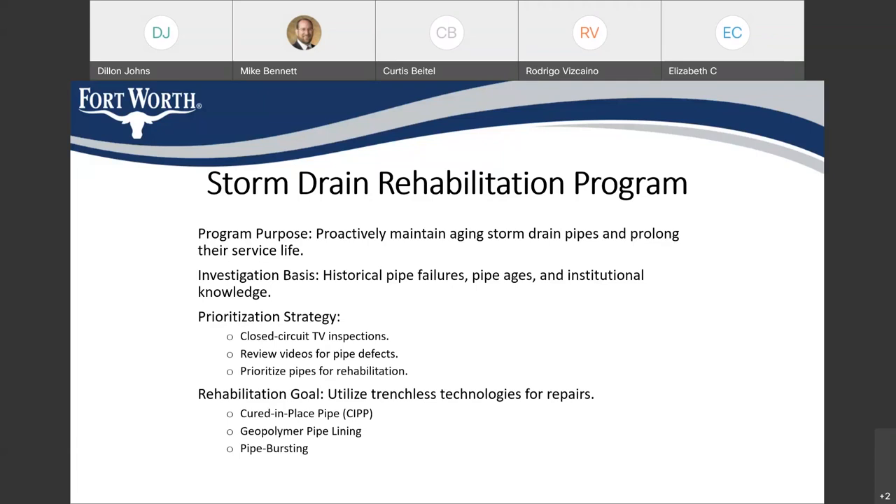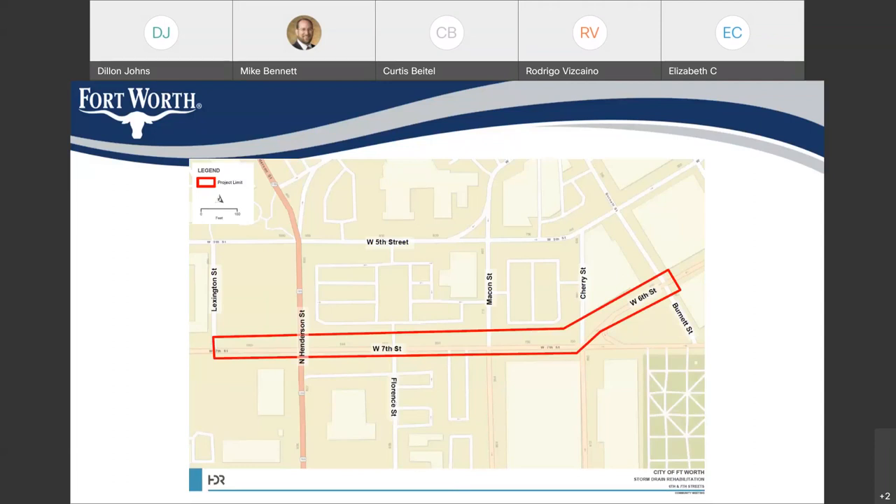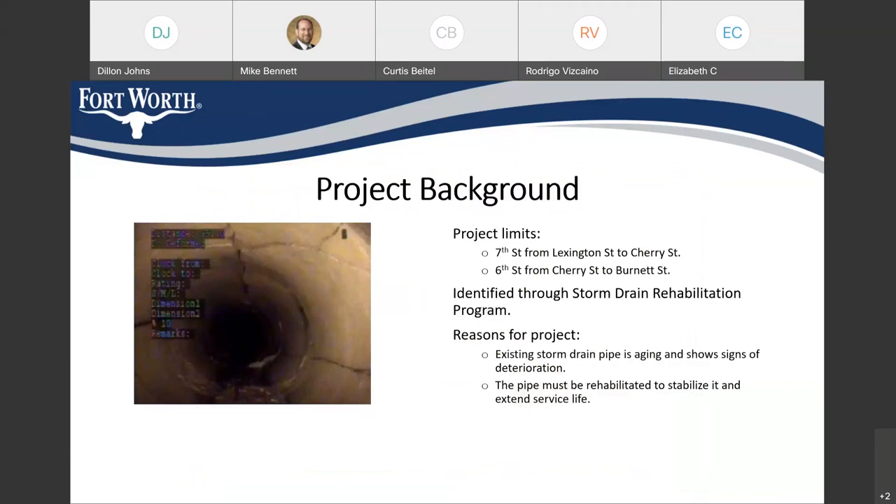For this project, we will be utilizing mostly trenchless techniques. We will be working primarily along 7th Street between Lexington and Cherry, and also along 6th Street between Cherry and Burnett. This project was identified through our rehabilitation program. The picture on the left shows an example of what we get from the CCTV videos — you can see severe cracking in the pipe. This is an older pipe showing signs of deterioration, and we are going to rehabilitate it to stabilize the pipe and prevent any potential failures.